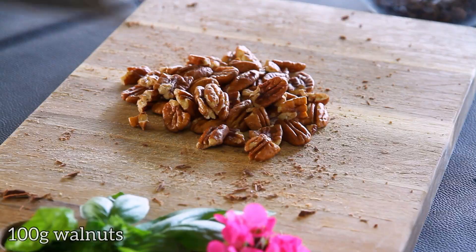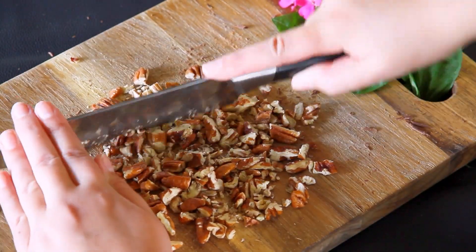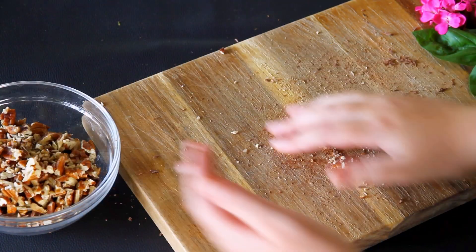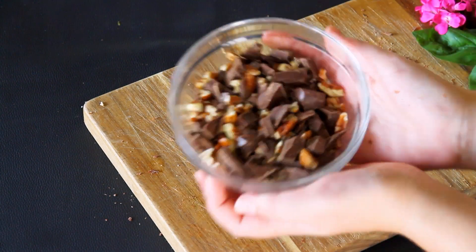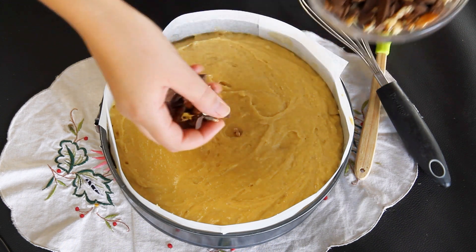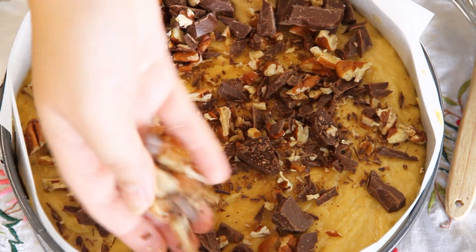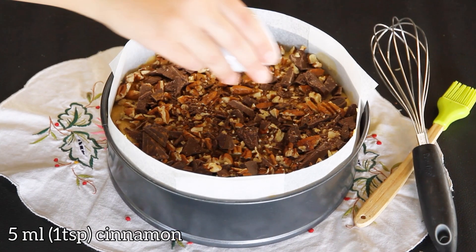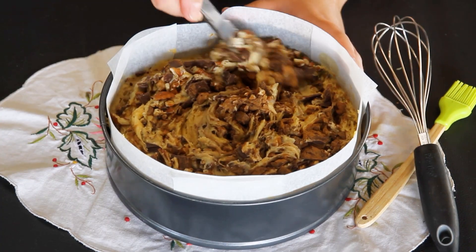And let's not forget about the walnuts — chop up 100 grams of those nutty delights as well. Mix the chocolate and walnut pieces together. Now grab a handful and let the sprinkling begin — shower the pan with chocolate and walnut pieces generously, spreading the joy in every corner. For an extra touch of flavor, sprinkle a teaspoon of cinnamon on top. Then grab a knife and gently swirl everything in.